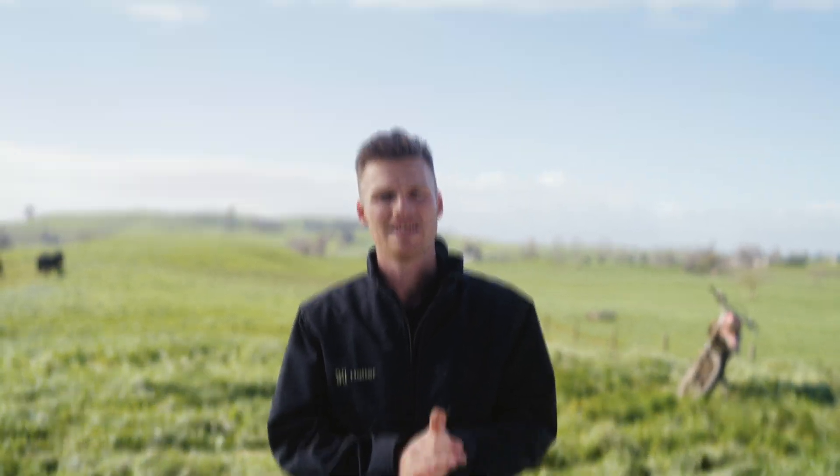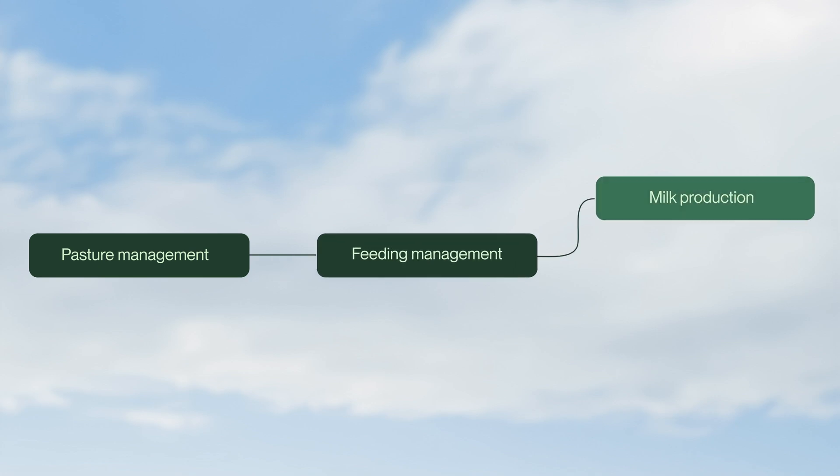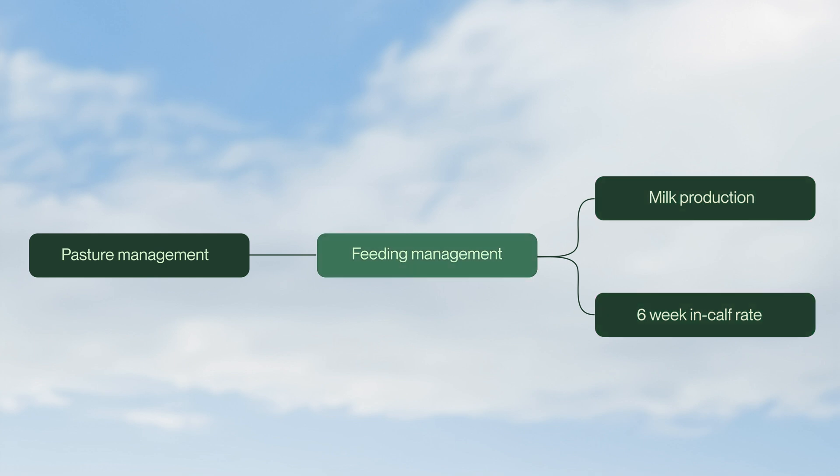We're coming into spring and summer — a really key time of the year on farm. We're really trying to get your performance right, maximizing strong wool production and setting yourself up to get a really good six-weekend calf rack. Both these things come back to how well you can feed your cows, and the most profitable way to do that is with the grass and the pasture you have on hand on farm.